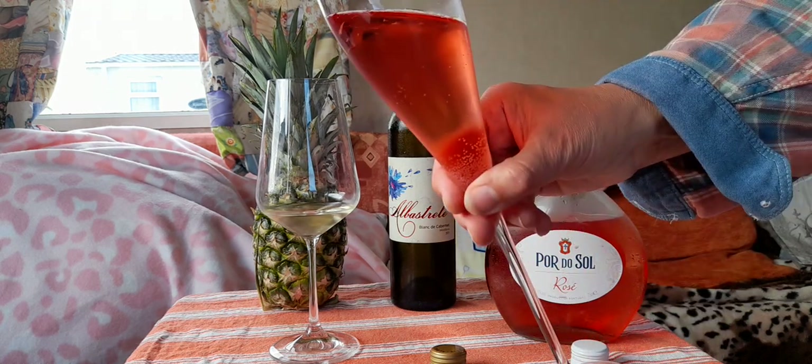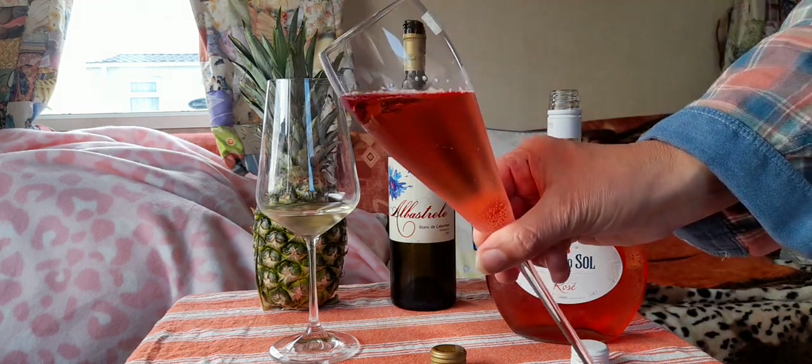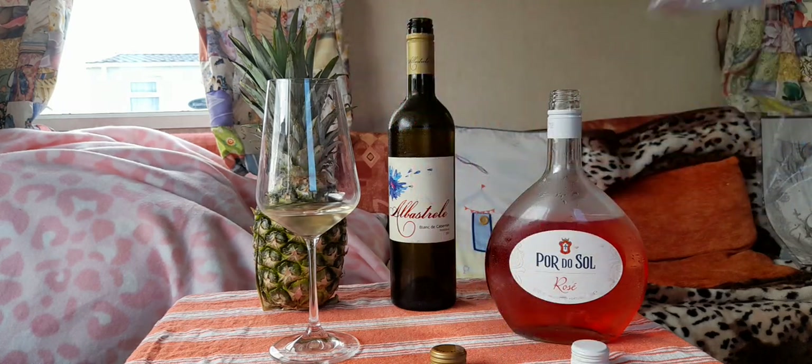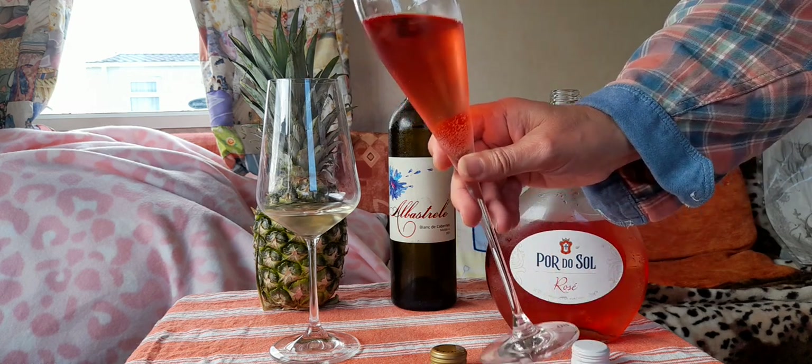Now here's a nice bit of pink — I just love this, it's great, perfect glass. All strawberry and rose petals on the nose.